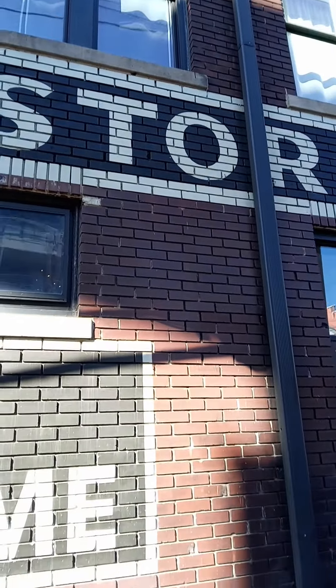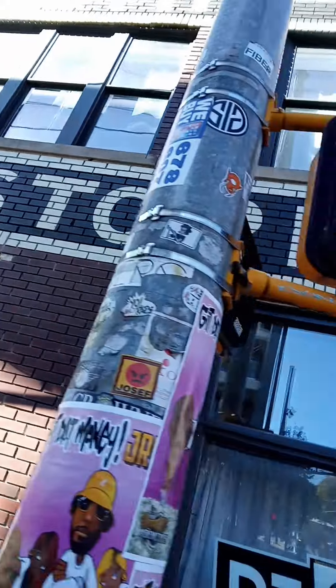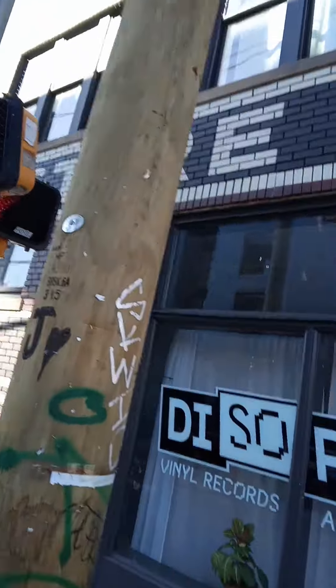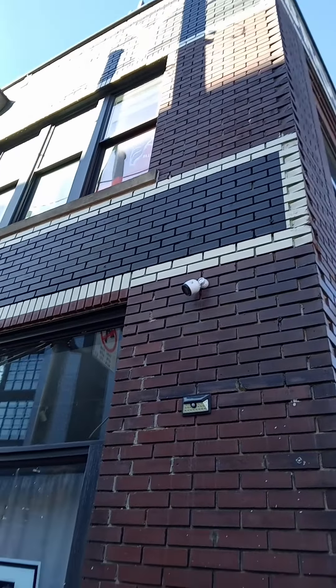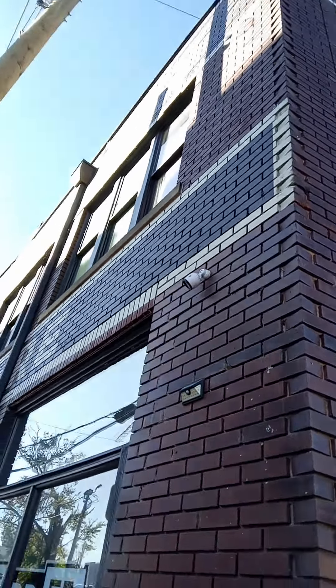Wow, this part right here — this is history. All the history down on Auburn Avenue and Boulevard. But this is the original building, the original building.